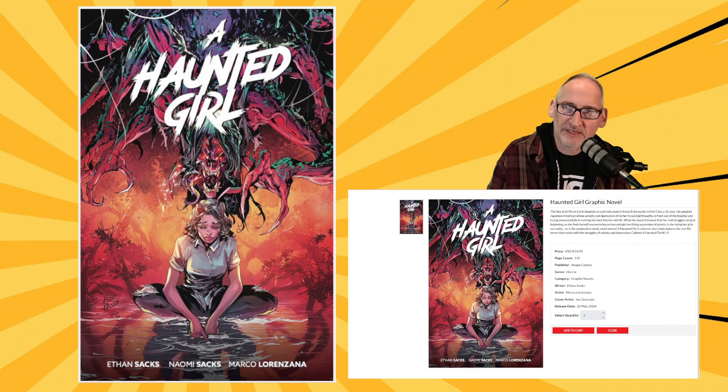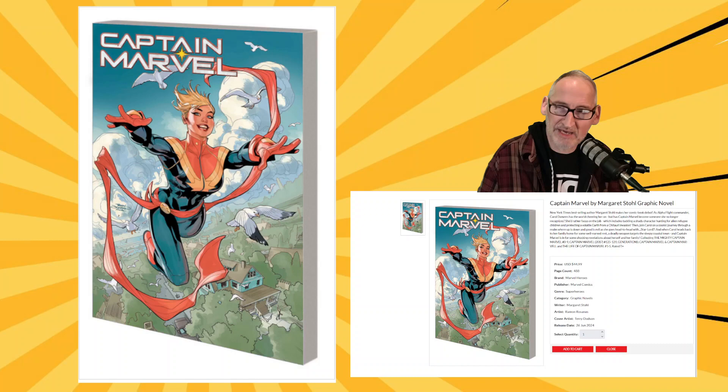Over at Marvel, we have the Captain Marvel by Margaret Stohl Collection. This collects the writer's entire run through a couple different volumes and one-shots, all coming to 488 pages for $45.